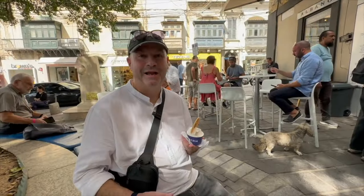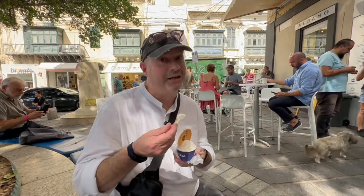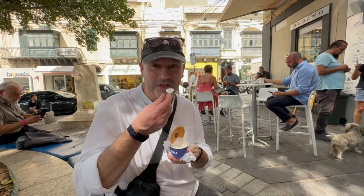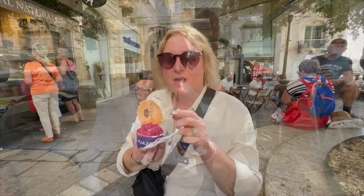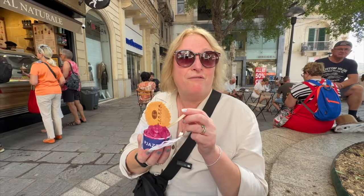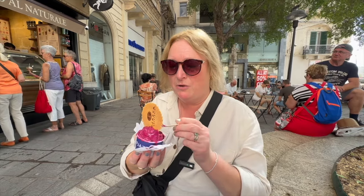It's great to be back here in Valletta. We were here about six weeks ago and we're back here now staying in Sliema for a few days. We're going to start our holiday with a gelato, of course, because a gelato a day keeps the doctor away. I've missed this. I've gone for dragon fruit — never tried this before so we'll see what it tastes like. It looked quite nice.